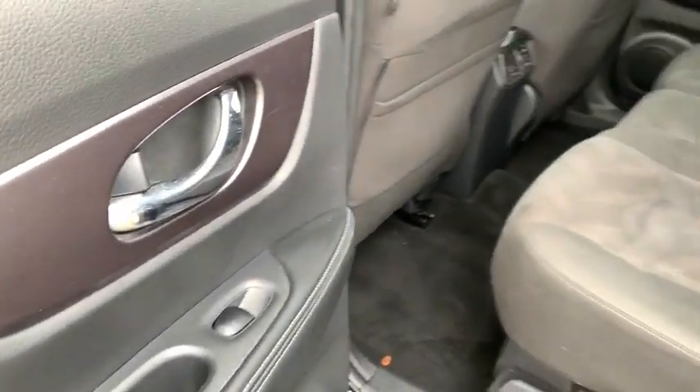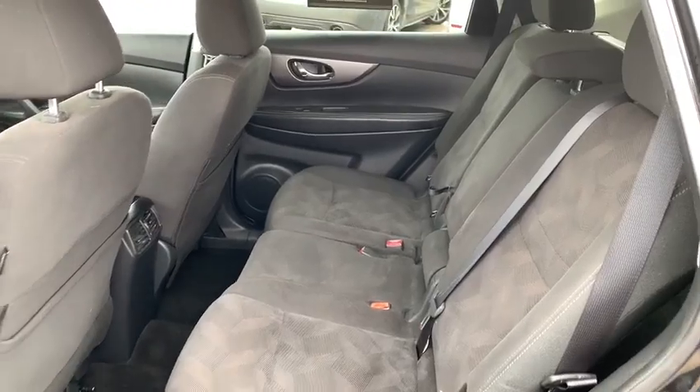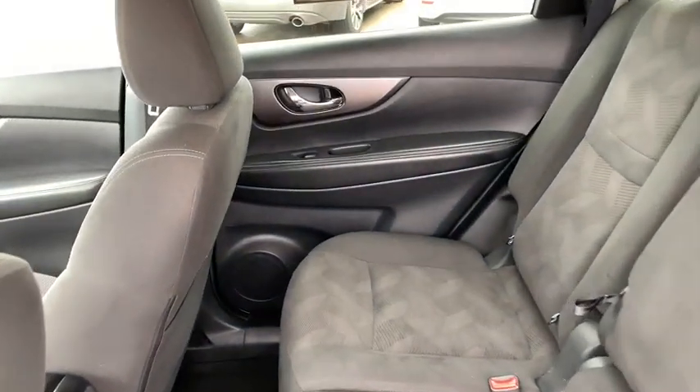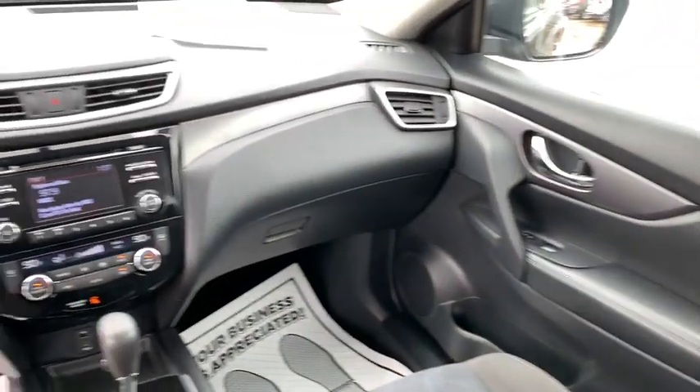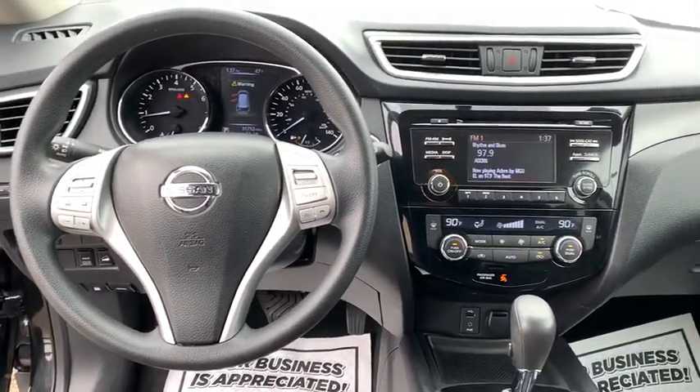Security system, trip computer, electronic stability control, CD player, power windows, rear window defroster, panic alarm, brake assist, remote keyless entry, overhead console, tachometer, front reading lamps.